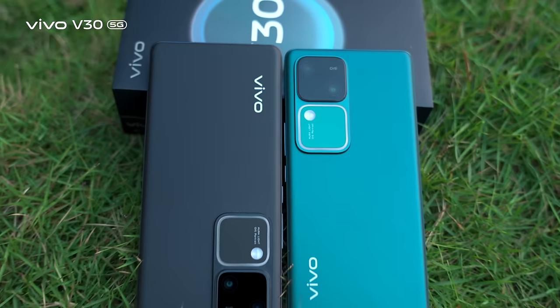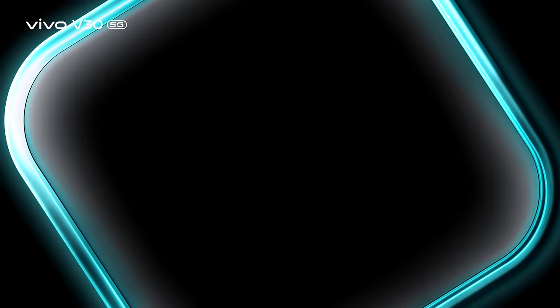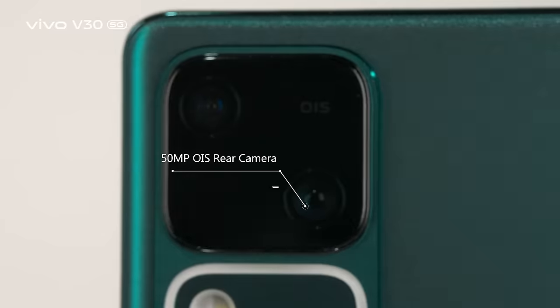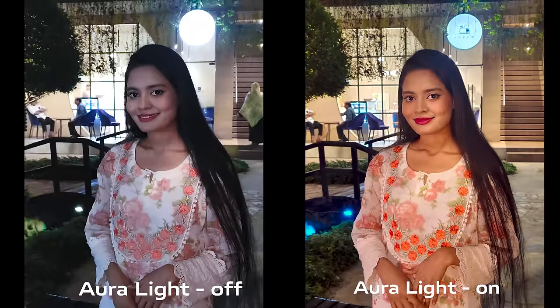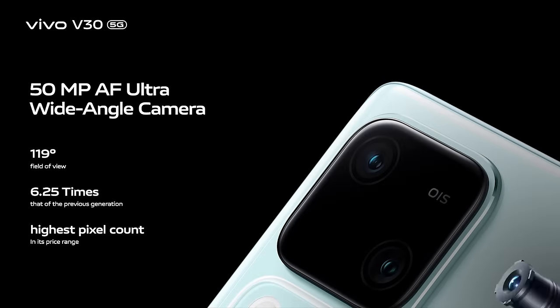Vivo V30 just launched in Bangladesh, the latest Vivo smartphone with a bigger overall Auralight portrait system, coupled with a 50-megapixel OIS main camera and 50-megapixel high-resolution ultra-wide camera.